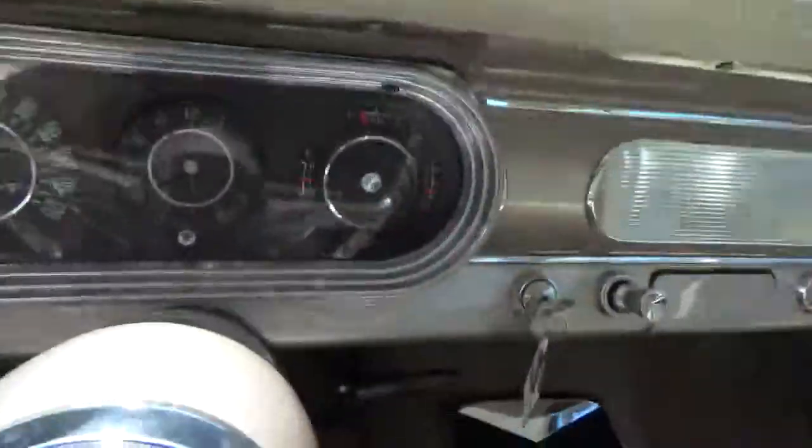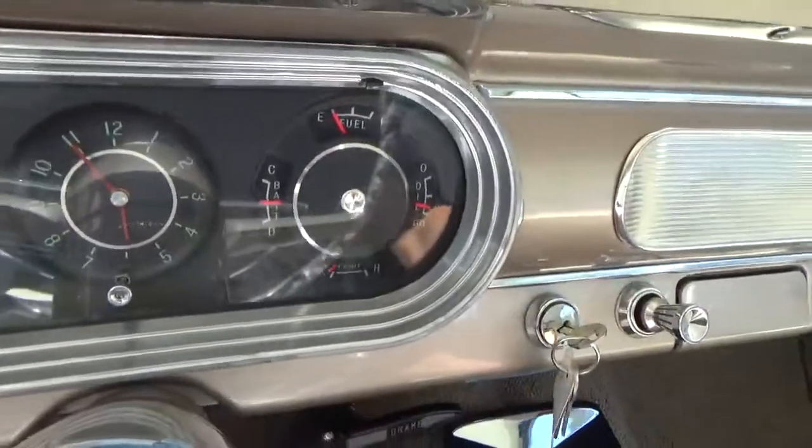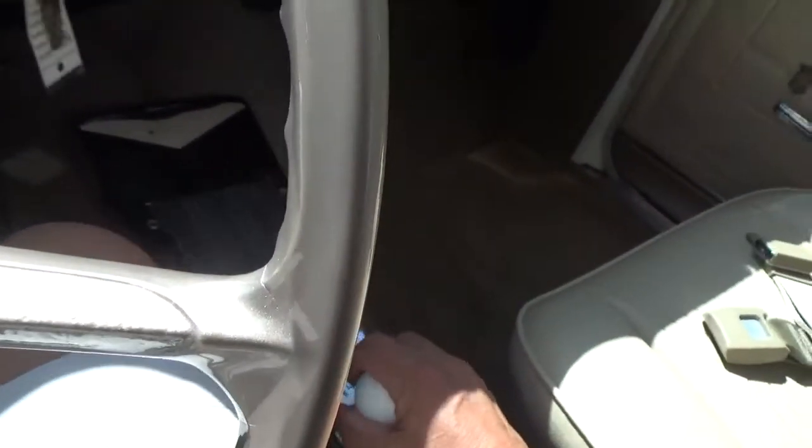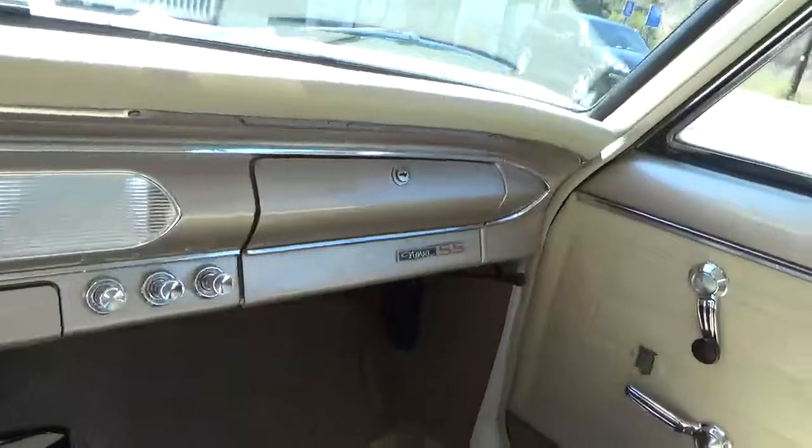No ashes in the ashtray. Gauges all work. You push down the gear shift and it's a four-speed automatic. So we'll go for a quick test drive.